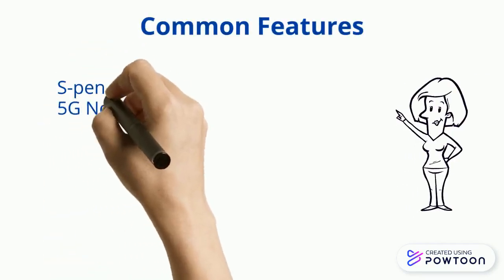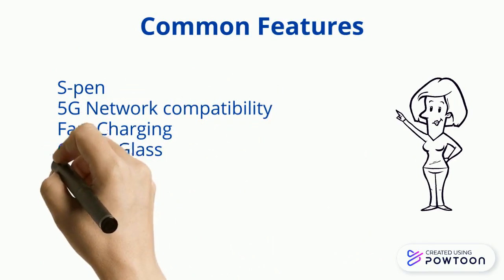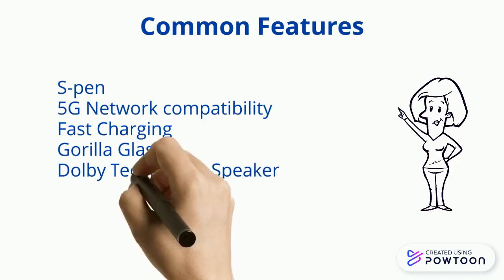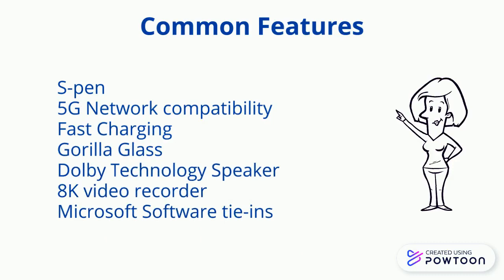The two do have some common features like the S Pen. Both support 5G network, fast charging, wireless charging, and reverse wireless charging. Both phones come with the new version of Gorilla Glass that's more resistant to scratches. And you can record video at 8K, and both phones have Microsoft software tie-ins.